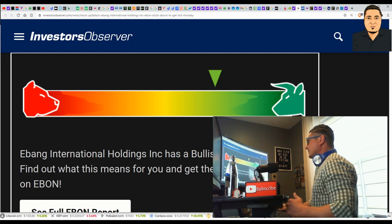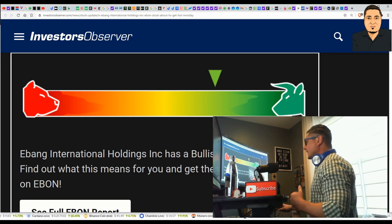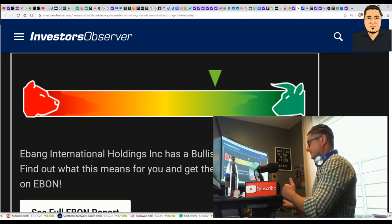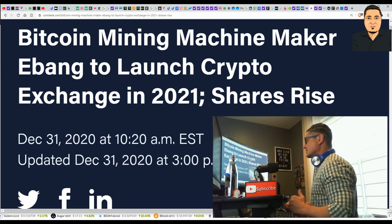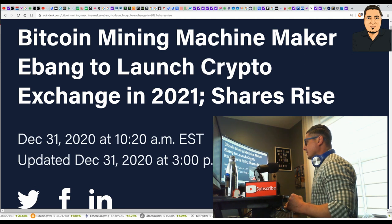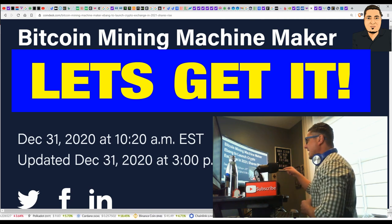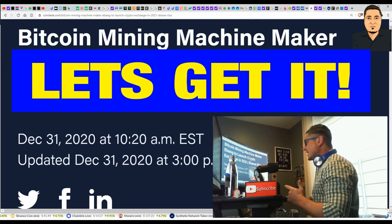Secondly, eBANG International Holdings currently has a bullish signal because people are looking at the stock and the volume is starting to increase — you're starting to get momentum. However, the key news we must pay attention to is: Bitcoin mining machine maker eBANG is set to launch a crypto exchange in 2021. That is the news that's going to be the driving force of this company and the stock moving forward.